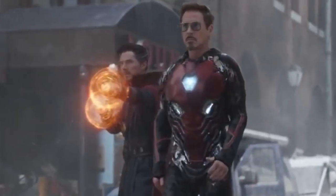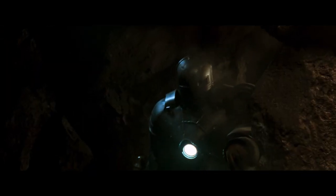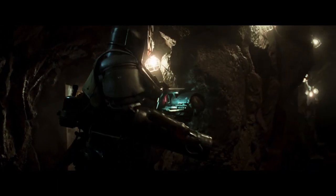In later films, it seems there is nothing that Iron Man and his nanotech suits can't accomplish, but here, at the beginning of his journey, he's still figuring things out. A perfect example of this is the moment we see Iron Man's arm become stuck in the rock wall of the cave prison.